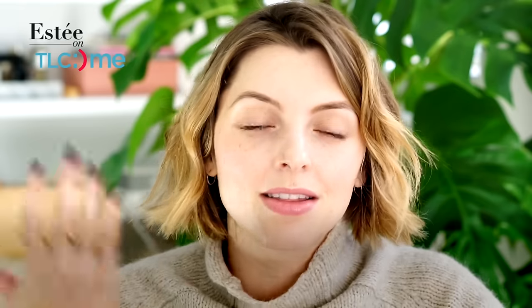someone on the go, someone who doesn't really have much time to be dealing with makeup, or someone who just doesn't like wearing a lot of makeup. So the five product face is very quick. This is the look after using only five products, so I'm going to walk you through how I did it.